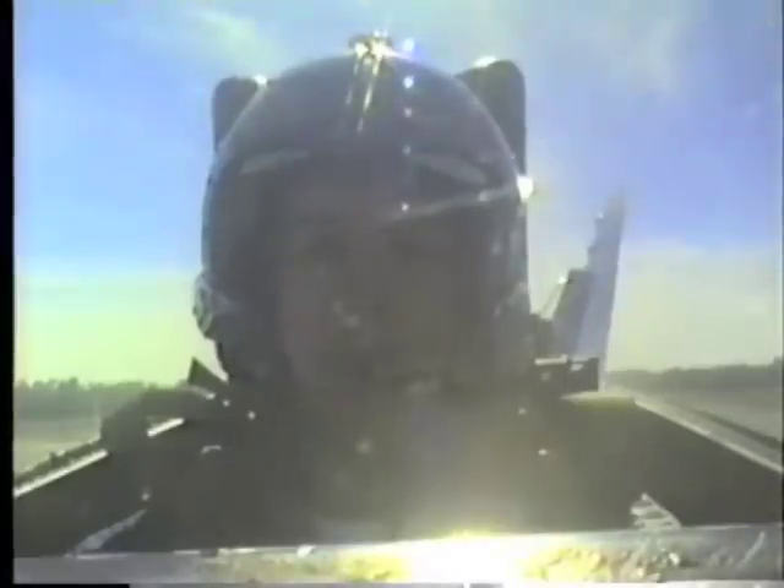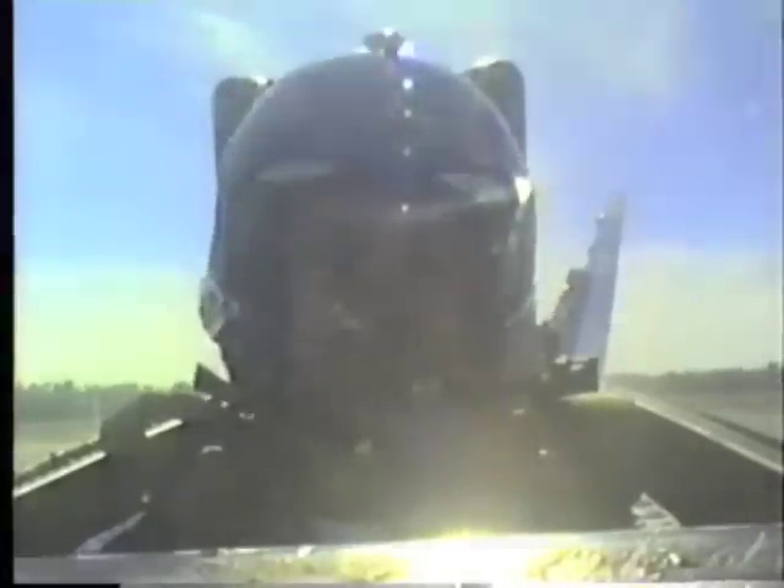Runway 07, wind 350, 18 knots — cleared for takeoff. Change to departure. Clutch 7, cleared. Switch. Okay, running them up. Light in the afterburner — two good lights. We're rolling.